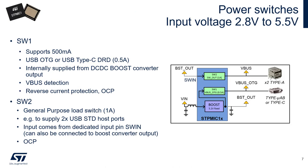The two final output rails are the power load switches. Switch 1 is internally supplied from the boost converter and can supply up to 500 mA to any load. It is compliant with USB on-the-go and USB Type-C dual-role data specifications, supports VBUS detection to facilitate USB connections, and is protected against reverse current and overcurrent situations. The second switch is a general purpose load switch supporting up to 1 A; it can be supplied either from an external source or connected directly to the output of the boost converter, allowing it to supply for example two USB standard host ports. It also features overcurrent protection.